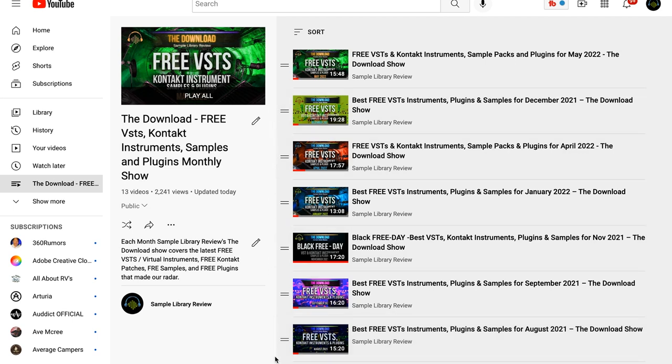There was an episode in May 2022 which you might have missed — I'll include a link to that playlist, which starts with May's episode.